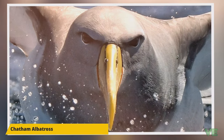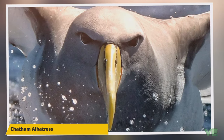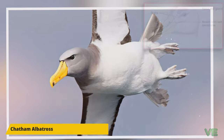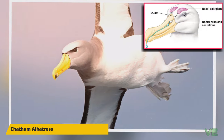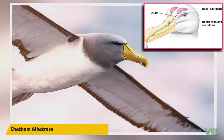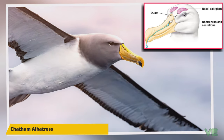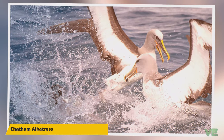They produce a stomach oil made up of wax esters and triglycerides that is stored in the proventriculus. This is used against predators as well as an energy-rich food source for chicks and for the adults during their long flights. They also have a salt gland situated above the nasal passage that helps desalinate their bodies due to the high amount of ocean water they imbibe, excreting a high saline solution from their nose.